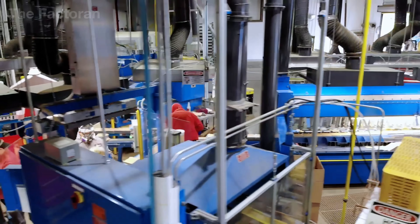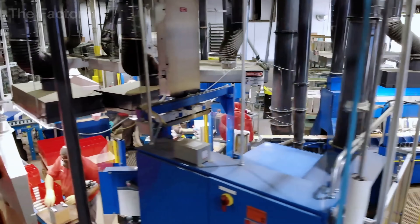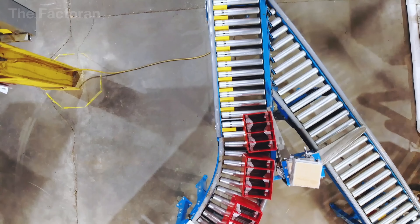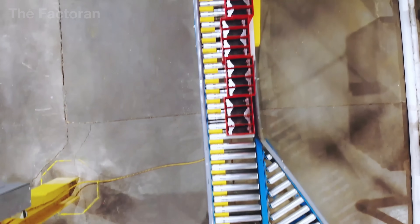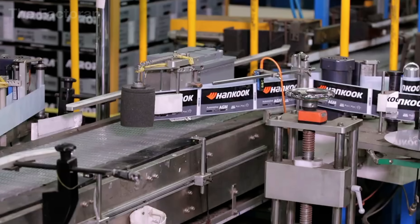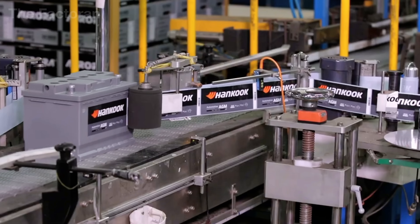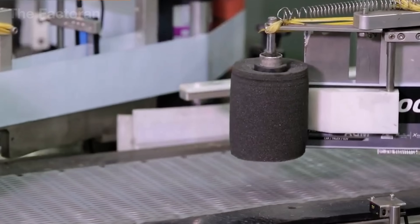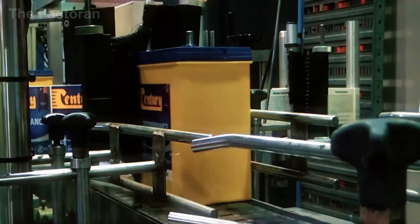At the same time, branding and technical labels are affixed to every casing. These markings are more than decoration — they serve as the official record for traceability and proof of quality. Logos, batch numbers, voltage ratings and safety warnings are all added in this stage, turning each block from a generic piece of hardware into an identifiable product ready for the global market.